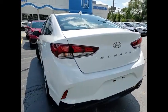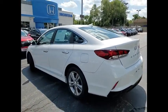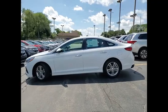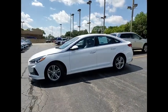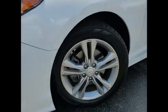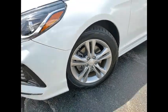Here are some of this vehicle's great options: tire pressure monitor, blind spot monitor, heated mirrors, aluminum wheels, brake assist, traction control, stability control, daytime running lights, remote trunk release, tires, front performance.